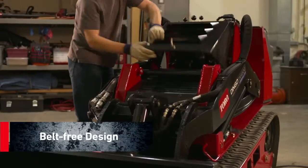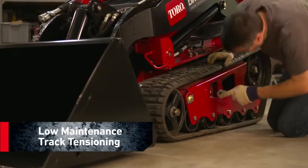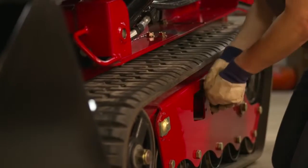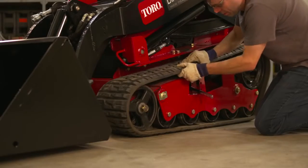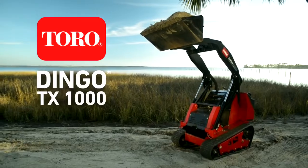Its easy engine access and belt-free design means less maintenance and more uptime. And the low maintenance track tensioning system makes it fast and easy to adjust and remove tracks. Efficiency and productivity from the strongest Dingo yet.